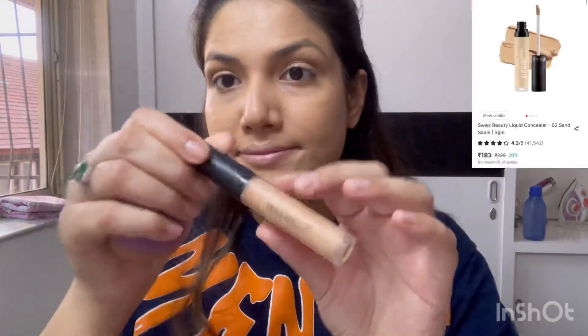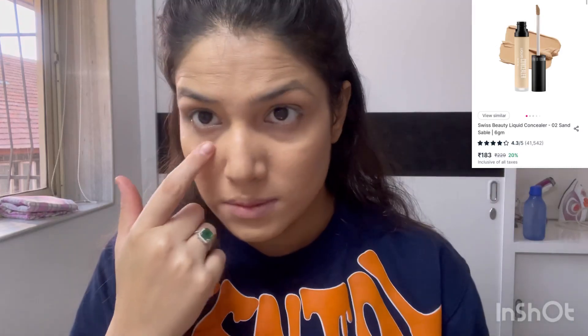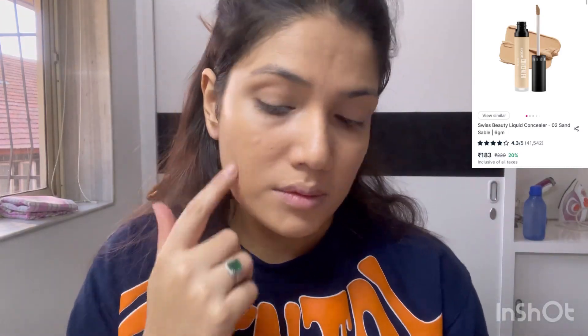Make sure there is some time between your moisturizer and primer.